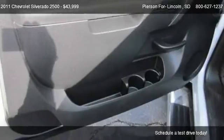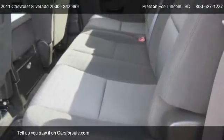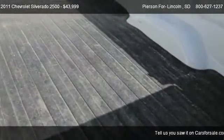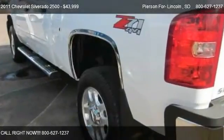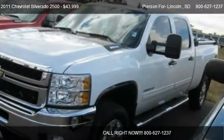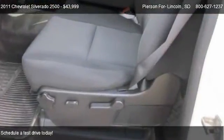This 2011 Chevrolet Silverado 2500 has just over 26,786 miles. Call us at 800-627-1237 or stop by our lot. Find us at 701 Auto Plaza Drive in Aberdeen, South Dakota, on our website, or check us out on carsforsale.com.